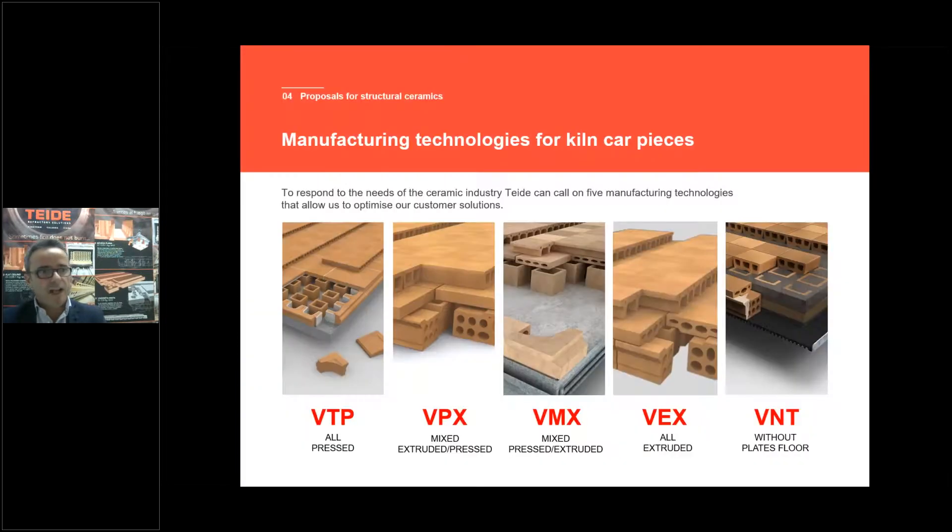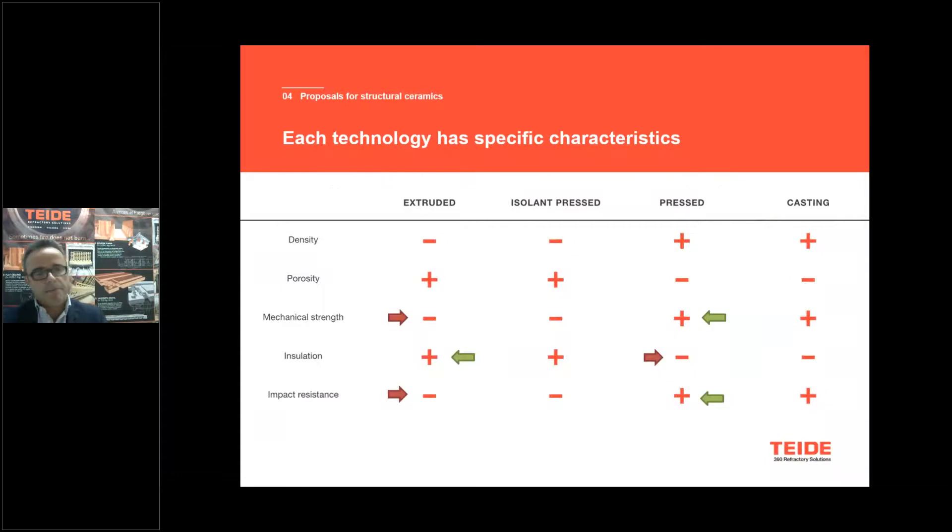Our proposal for structural ceramics for kiln cars includes all these technologies. As I mentioned, we make press and extrusion, so we can go from a full press kiln car to mixed kiln cars — mixing press and extrusion — and also a proposal without the platform for kiln cars. The main difference: extrusion has a weaker mechanical strength and weaker impact resistance, but is a much more insulating product for energy savings. The pressed product has better mechanical strength and more impact resistance, but uses more energy. That is why we combine both to get the optimal kiln car.